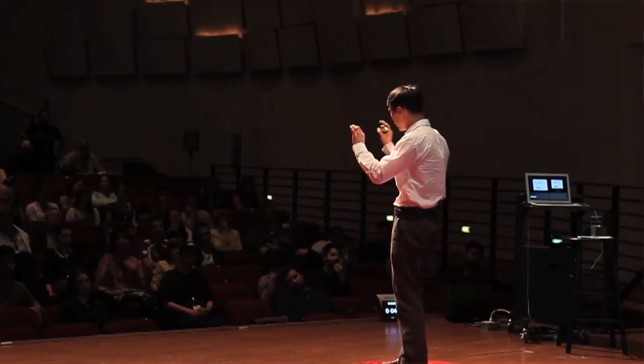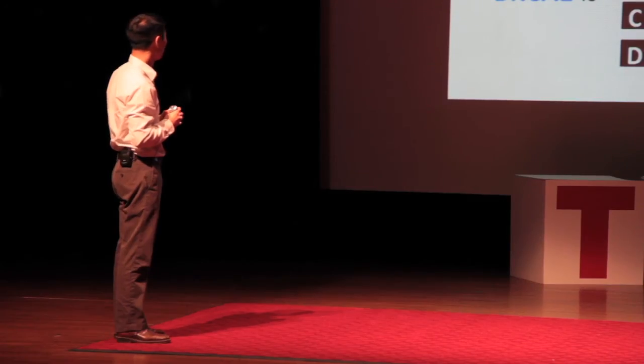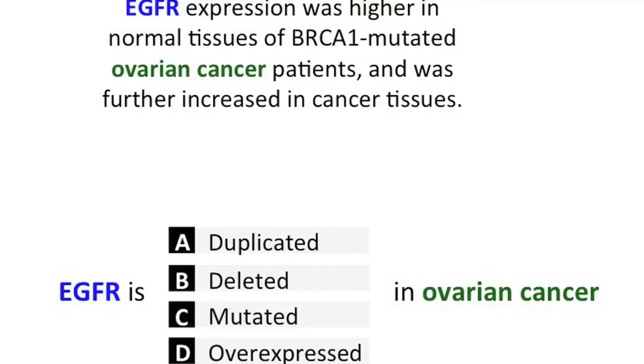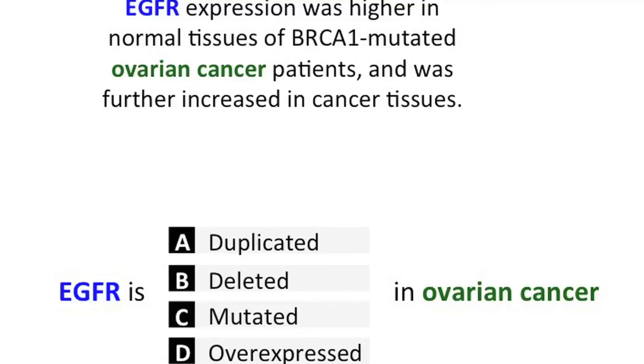Now I want to take this one step further — I'm going to give you two concepts and ask about the relationship between them. How is BRCA1 related to ovarian cancer? Is BRCA1 duplicated in, deleted in, mutated in, or overexpressed in ovarian cancer? The majority of you have correctly identified that BRCA1 can be mutated in ovarian cancer. One more example: how is EGFR related to ovarian cancer? 82% of you have correctly identified that EGFR is overexpressed in ovarian cancer.